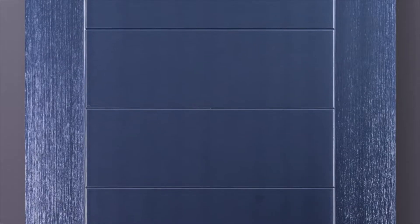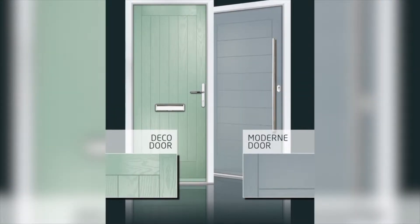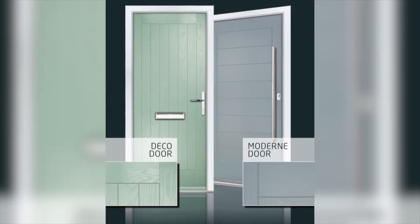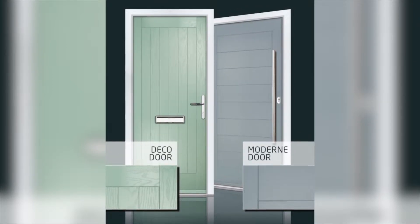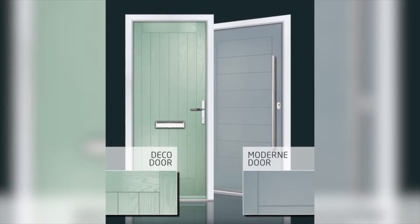Working closely with our customers, as we had in 2018 when we designed our six panel combi door, we came up with Deco and Modern. The thinking behind the designs was that we were looking for a theme — a story behind the product.